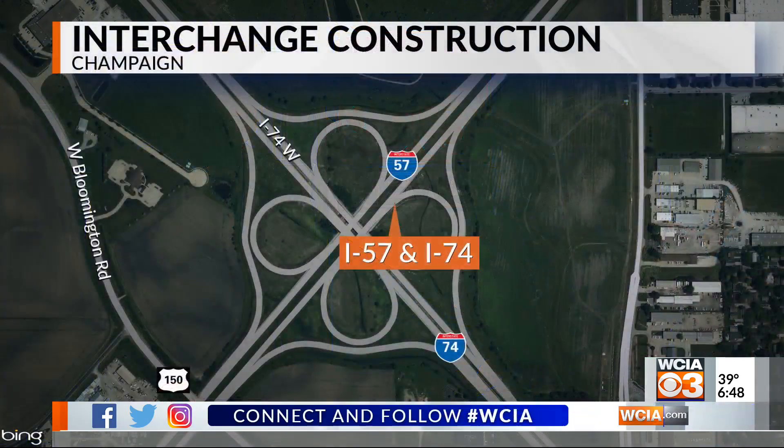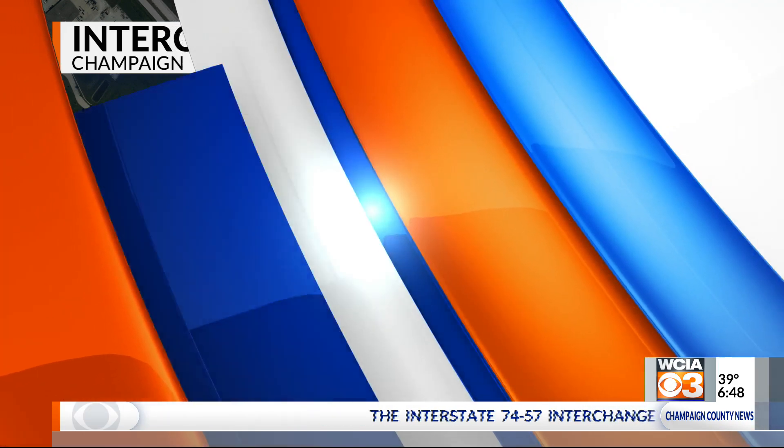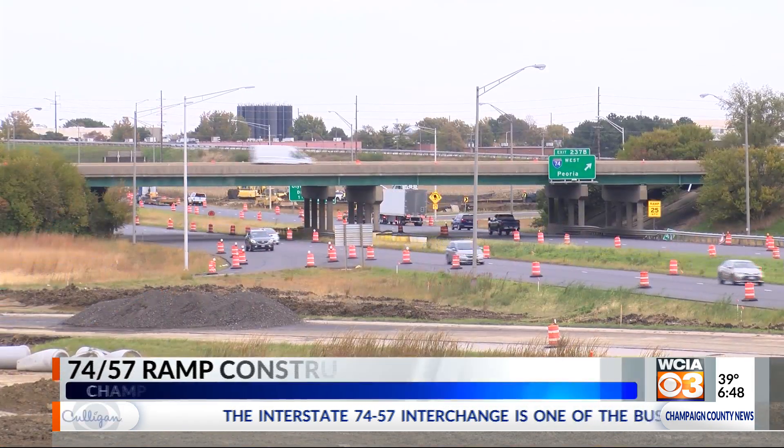The Interstate 74/57 Interchange is one of the busiest spots in Champaign, and it's a spot you're going to need to avoid in the coming weeks. The ramp from westbound 74 to northbound 57 is closing so crews can build a new temporary connection.